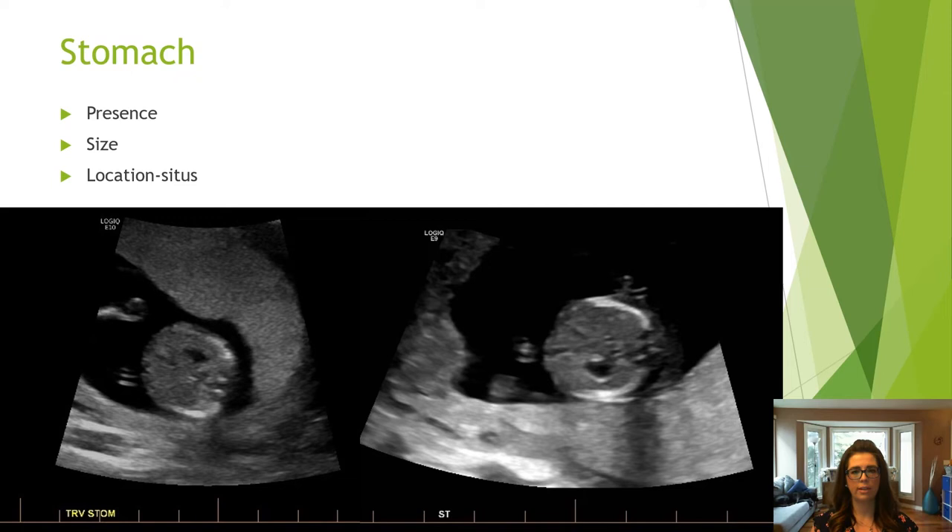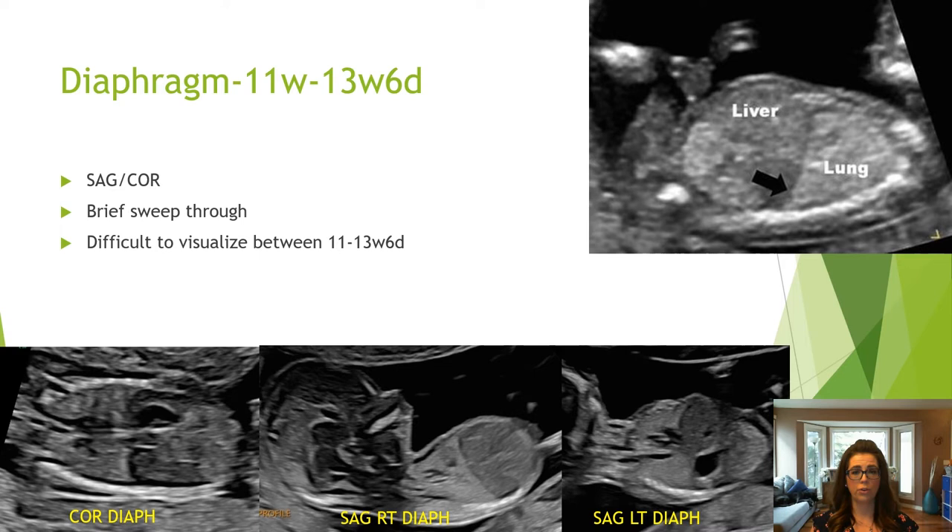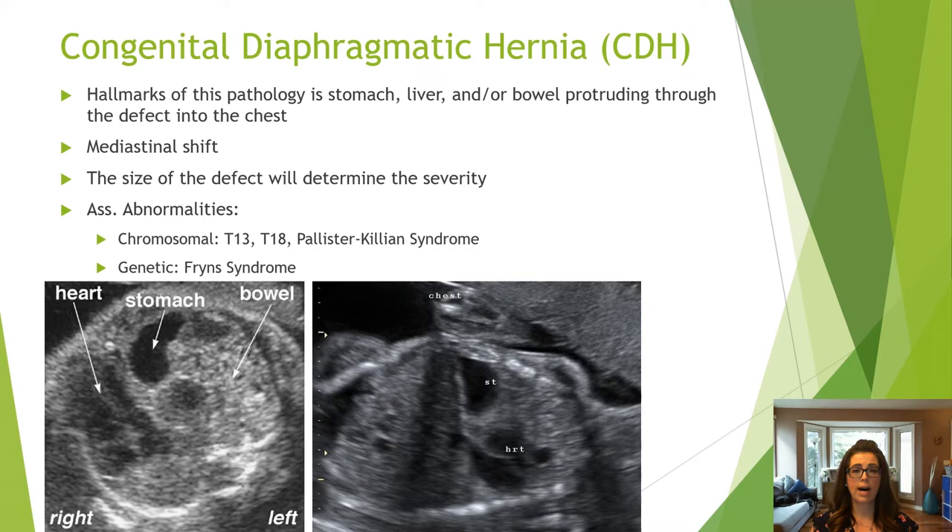Assessment of the diaphragm can be done in a single coronal image or in two sagittal images labeled right diaphragm and left diaphragm. Congenital diaphragmatic hernia is when the stomach, liver, and/or bowel protrudes into the chest through a defect in the diaphragm. A mediastinal shift may be seen. The size of the defect determines the severity. Etiologies include chromosomal and genetic.